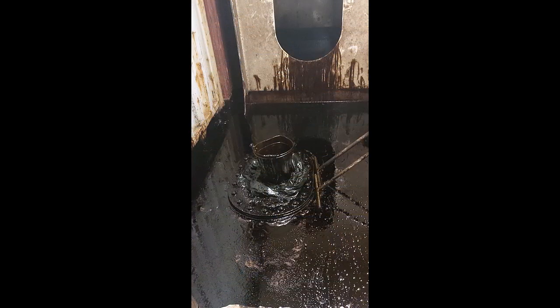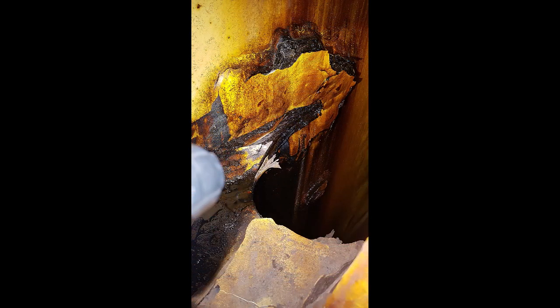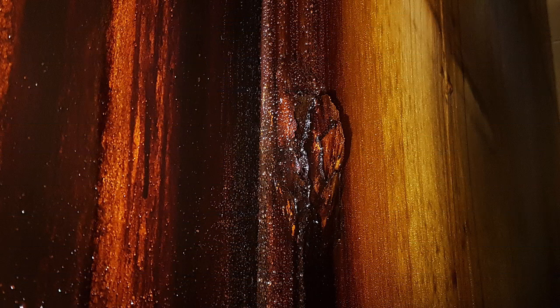It was a 6500 TEU container ship. It was a regular day at ocean and we were sailing from Europe to the United States. The number four cargo hold bilge starboard side alarm had risen. We were aware that the prominent fuel oil tank is adjacent to cargo hold number four. We checked visually and discovered the bilge was full with heavy fuel oil, its level rising quite swiftly up to the tank top of the cargo hold.